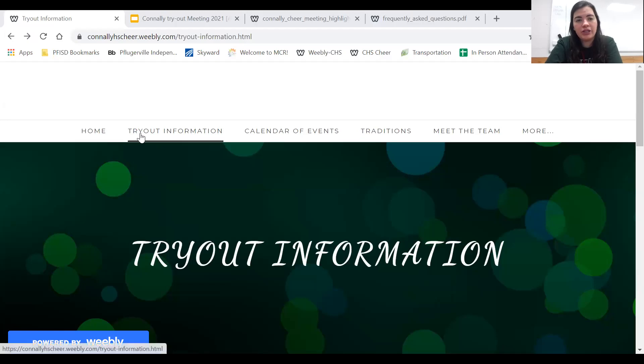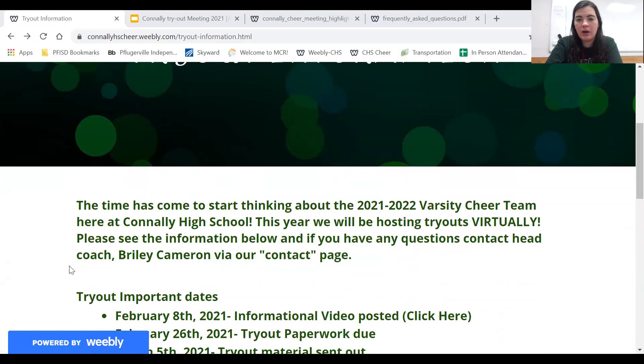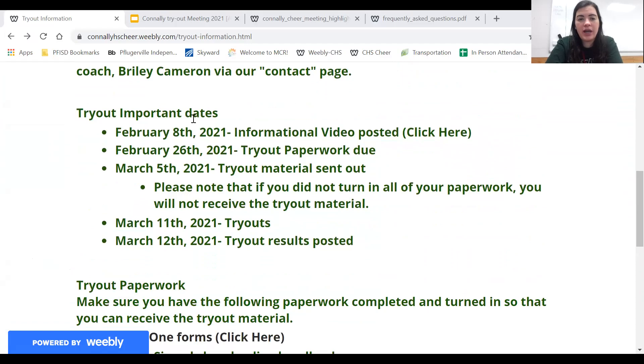This is our tryout information tab. When you scroll down it has a little intro about how we're doing tryouts this year, which is going to be virtually, and then it has your important dates. February 8th, which is today, the informational video is going to be posted and you're going to be able to click right here where it says 'click here' and you'll be taken to this video.